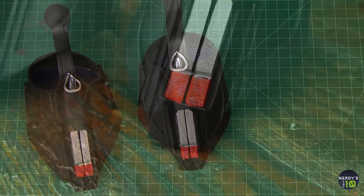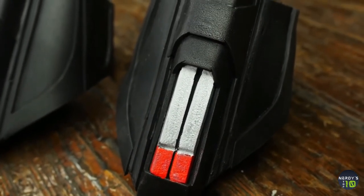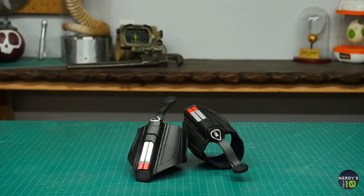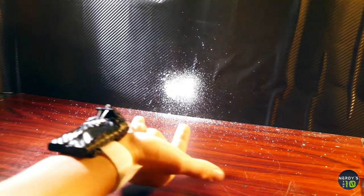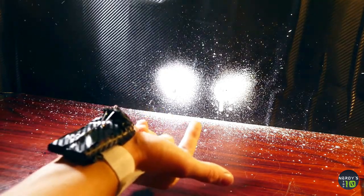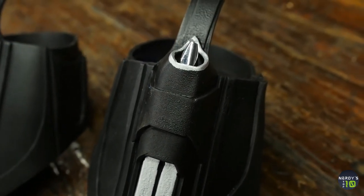Load the web fluid into the shooter and you can imagine you are the amazing Spider-Man. Of course, a superhero always needs to have a backup plan. With the Mega Blaster web shooter, you can keep battling even if your web fluid runs out.